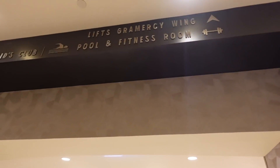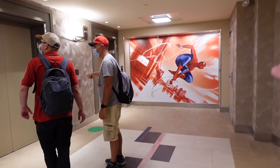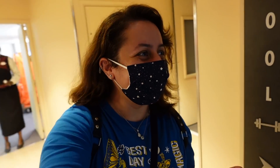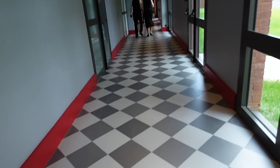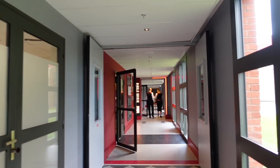I think we'll check out the kids' club first and then the pool and fitness room. Before we do that, there's more awesome artwork here by the lifts. All the directional signs around the hotel are very easy to follow. I've just seen the sign for the pool - you won't miss it. We're continuing the journey to the pool. I love the hallways with their nice colors - and I can see some lights down there.